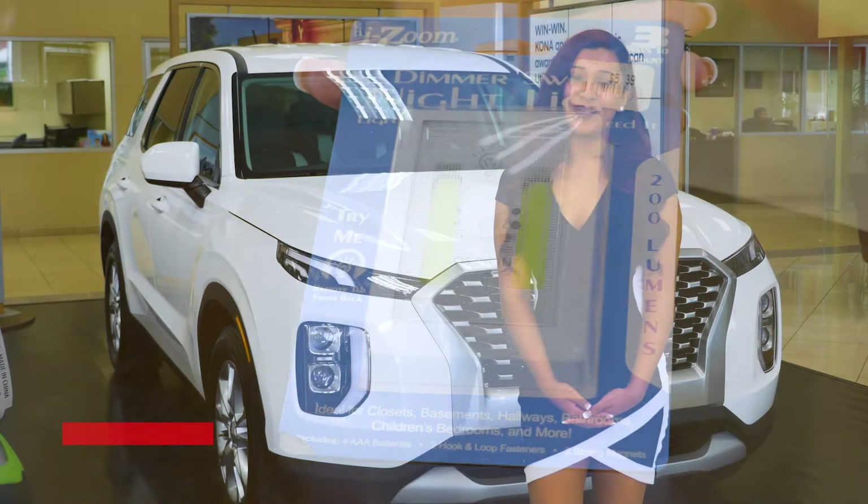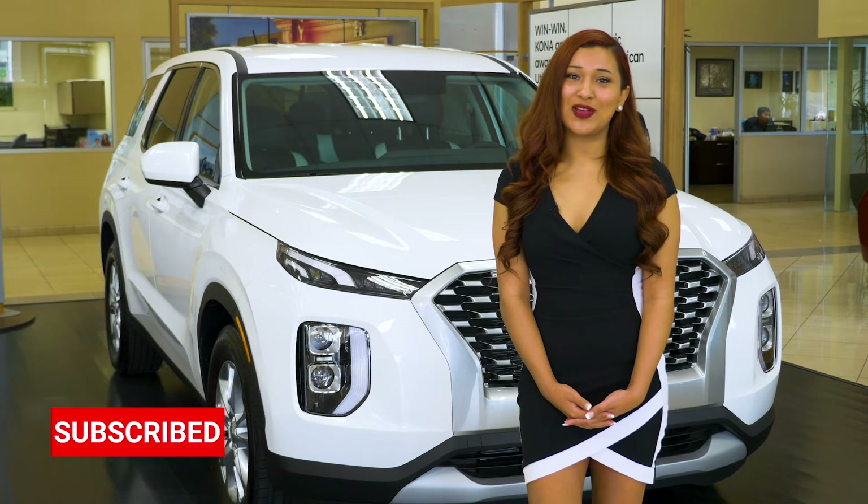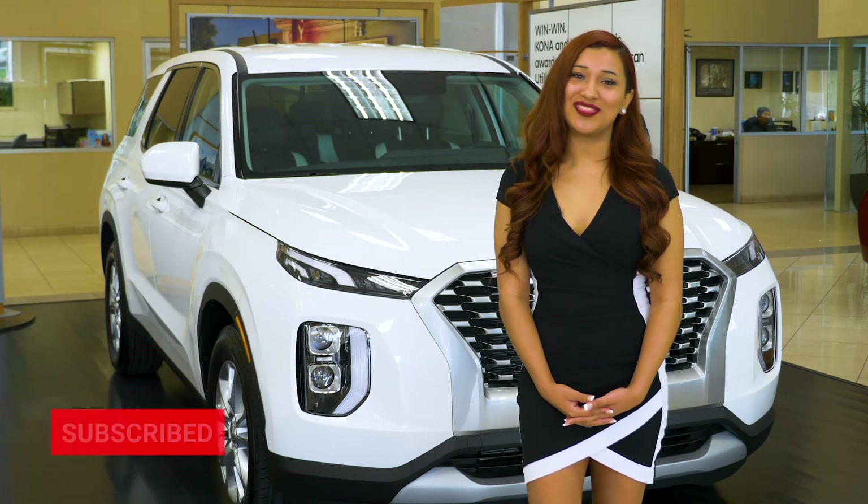That's it for today, everyone. If you have any questions, leave them in the comments below. Please subscribe and thanks for watching.